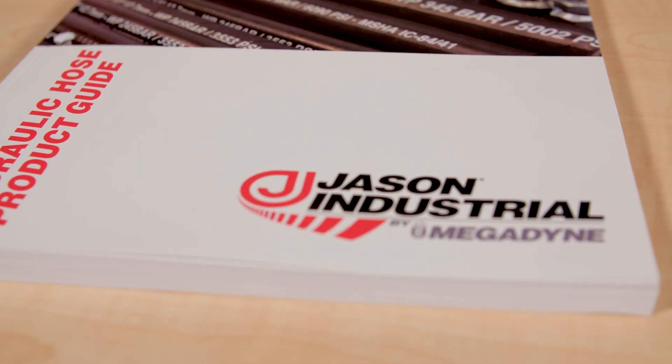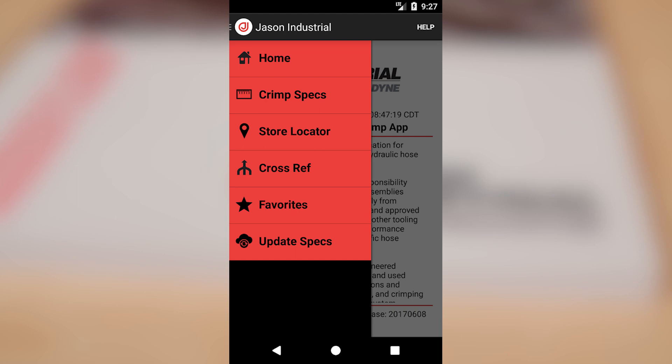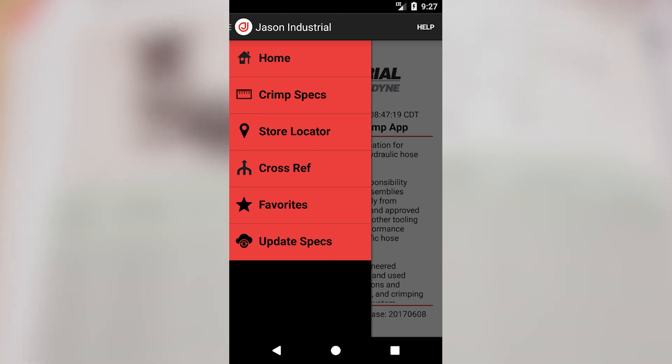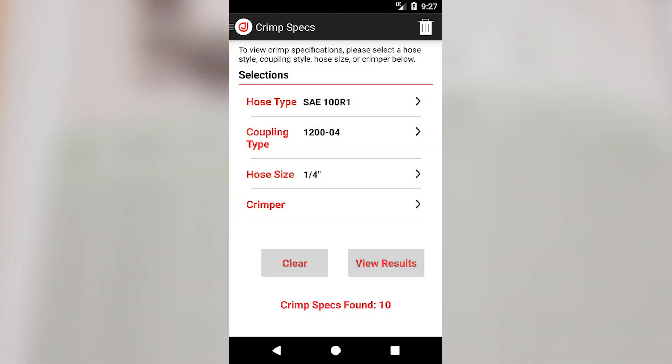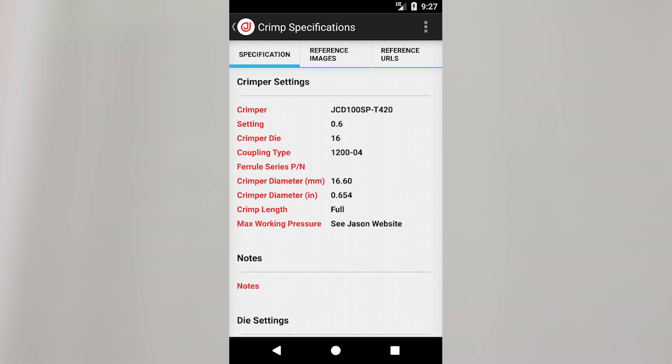Who do you think will benefit most from this mic crimp app? It allows any user, as well as a distributor or OEM, to be able to crimp an assembly. So it gives a wide range of capability. If they have our hose and our fitting and access to our app — which the app is free — they can make an assembly that we would then be able to stand behind because it's crimped to our specifications, and that provides protection for them as well as us from a liability standpoint.